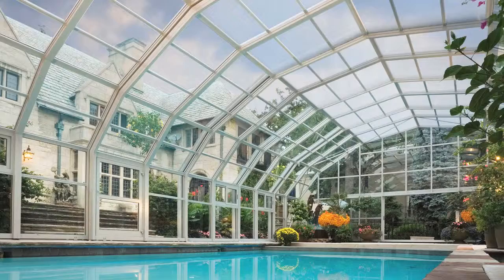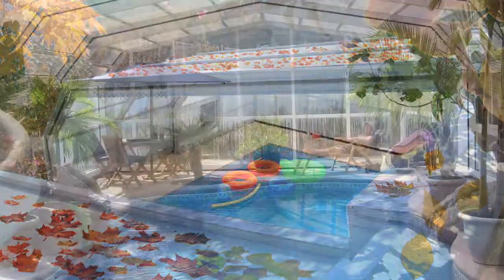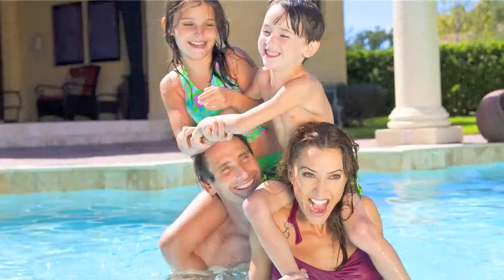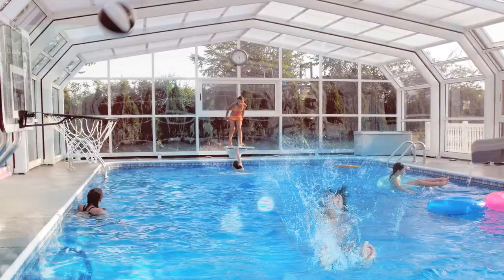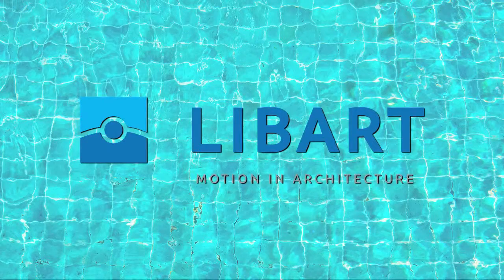Experience the beauty, the style, and the year-round enjoyment with Leibart. And you too can spend more time swimming, dining, and living with the architecture that moves. Leibart.